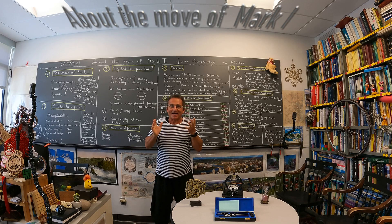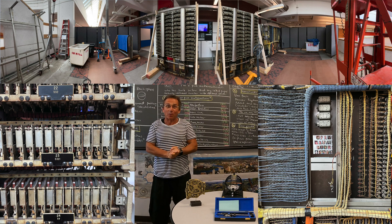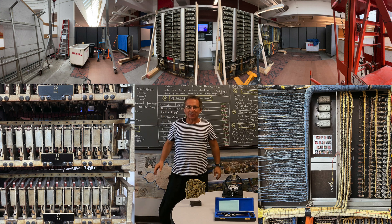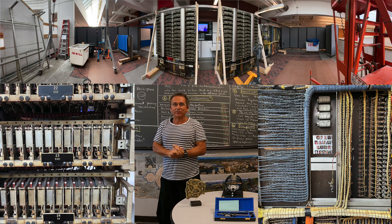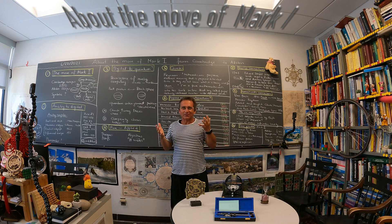Welcome. As I entered the Science Center today, the last pieces of the Mark 1 computer were there, just ready to be transported over to Allston, to the new science complex. And somehow I thought this is kind of symbolic.